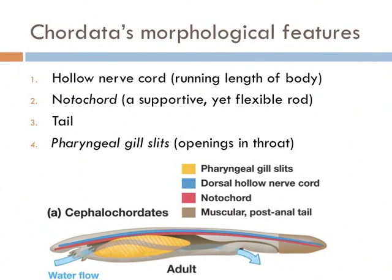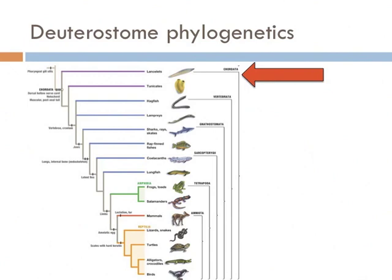You might be thinking: humans are chordates and we don't have gill slits or tails. And you're right. However, in the early development of the fetus, humans do in fact have both of these structures. Here's an overview of all the chordates we'll be talking about today, and we're going to start with the most primitive — the cephalochordates.